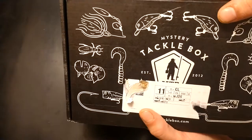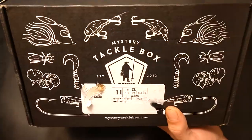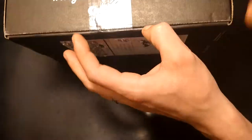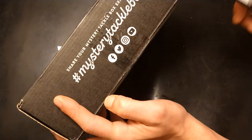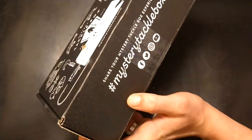If you guys haven't gotten a Mystery Tackle Box yet and you're interested in getting one after this video, I have a link down in the description that can get you ten dollars off your first box. The smallest box runs about 20 bucks, so with ten dollars off you'll get it for 10 bucks.